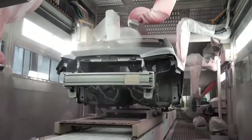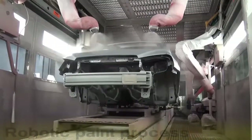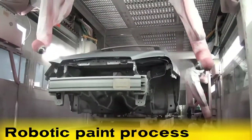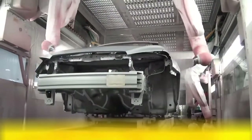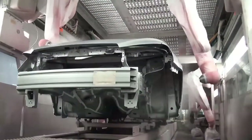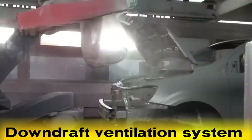Ever wonder how your car got that shiny coat of paint? This process of painting a car body starts with multiple rail mounted FANUC P500IA robots applying color specific primer to the car body as it slowly moves through a paint booth. The robots will perform a color change if the next vehicle is assigned a different color, ensuring that each coat of paint is pure and consistent. Each paint booth has a downward draft ventilation system to keep the air clean and free of dust and debris.